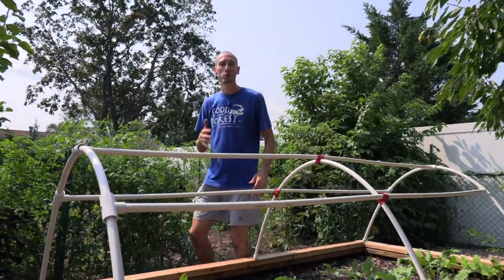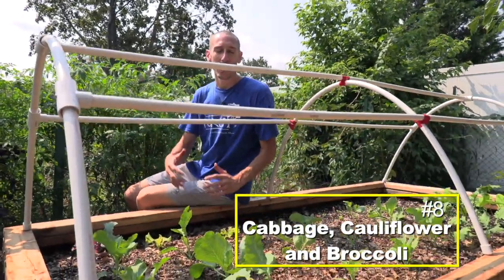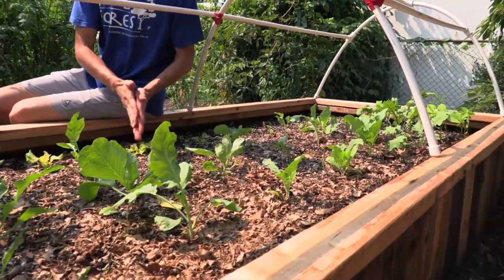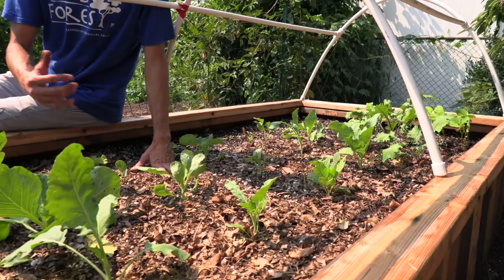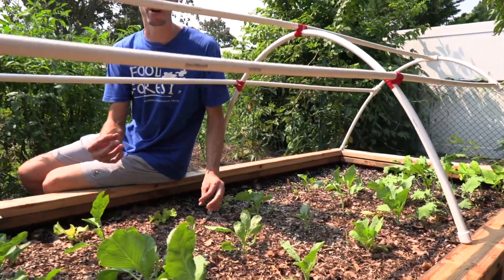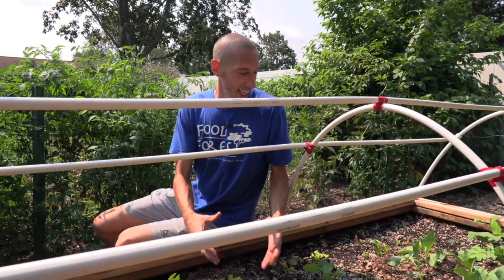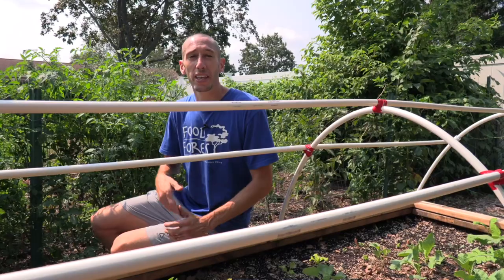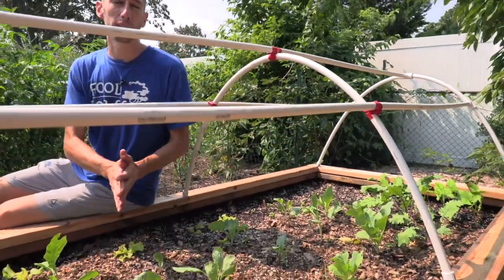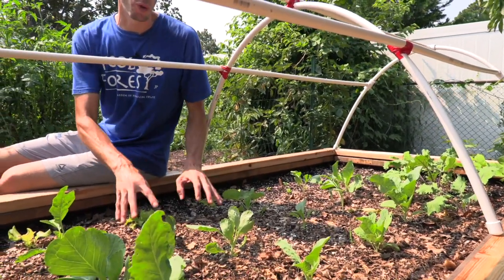The eighth cold hardy veggie — I'm grouping three into one: cabbage, cauliflower, and broccoli. They're all in the same family as kale, though not quite as cold hardy. The key difference is we're harvesting the heads, not just leaves, so timing is more critical. If you had trouble in spring and summer with broccoli bolting because of heat, fall may be a better time to grow these three brassicas.